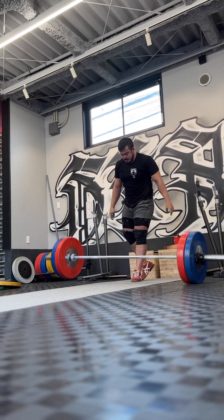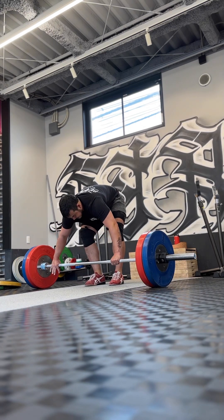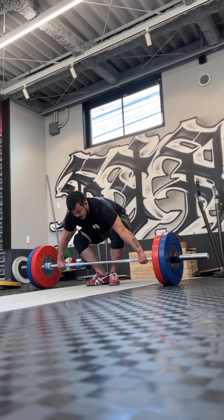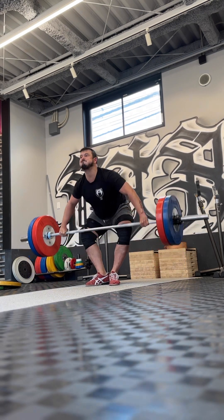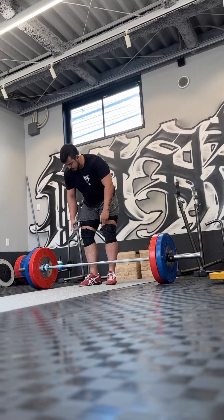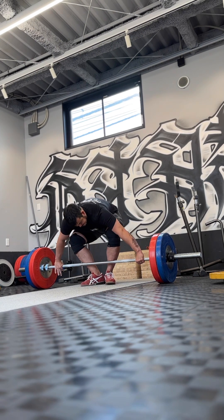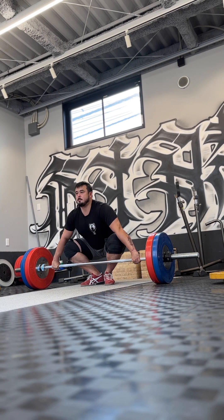Honestly, this is a documentary for myself. It's really interesting to see how my training and my mindset has been during my snatches. Typically I would miss on the first set of fours or threes, and then I start to dial my technique in, and the second, third, and fourth sets tend to be a lot better.